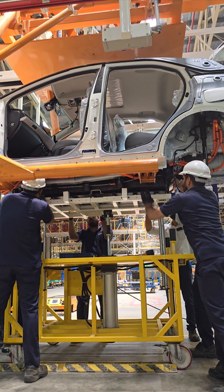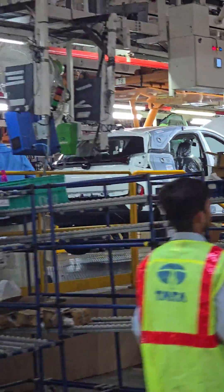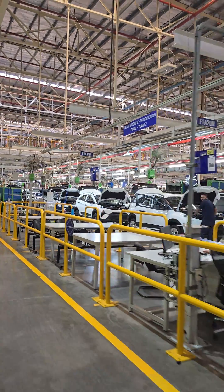The plant houses four main shops — namely stamping, body construction, paint, and the final assembly shop — and they are equipped with a high level of automation and the latest technology to ensure precision manufacturing.